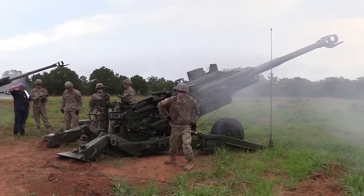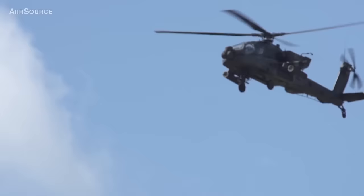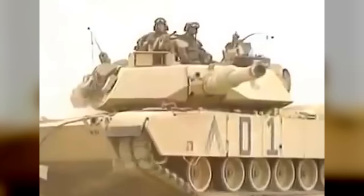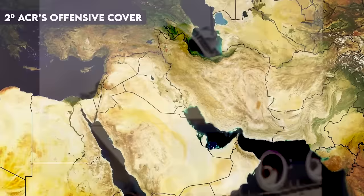The covering force operated independently of the main body, often outside of artillery range. If an ACR was covering for a Corps, it could be 50 to 60 kilometers in front of the closest friendly division — that's why the ACR had its own artillery and attack aviation. Probably the most famous example was the 2nd ACR during Desert Storm, typified by the Battle of 73 Easting. 2nd ACR's job was to lead 7th Corps' attack, prevent premature deployment, destroy what enemy forces they could, and locate the enemy's main defensive lines — an action that destroyed two Iraqi armored brigades and informed the deployment of the 1st Infantry Division.